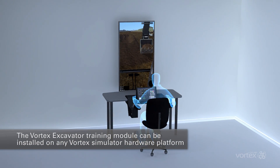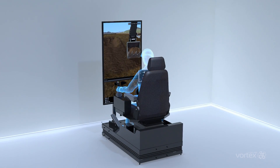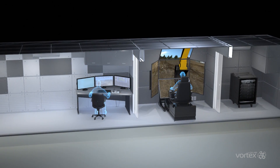The Vortex Excavator training module can be installed on any Vortex Simulator hardware platform, whether it's the entry-level desktop Vortex Trainer, the multi-display immersive Vortex Master simulator with motion, or a containerized solution that brings the classroom to your trainees.